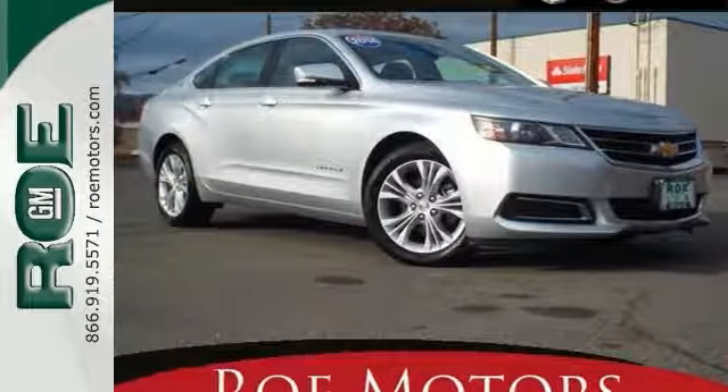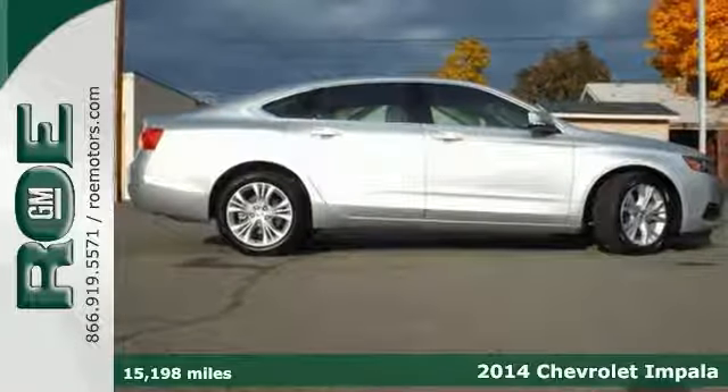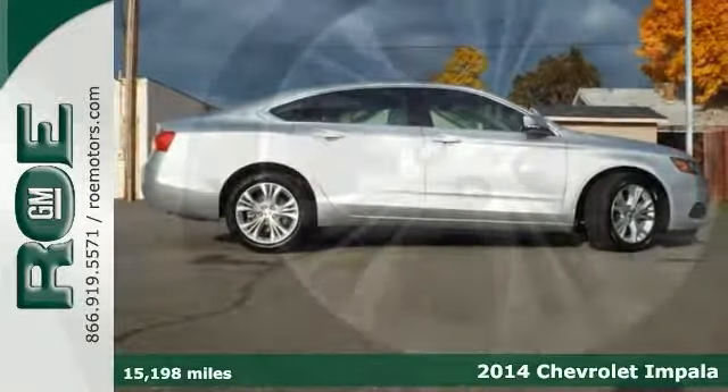Here's a 2014 Chevrolet Impala. Its cabin transformation is just as striking as the new exterior look to it.